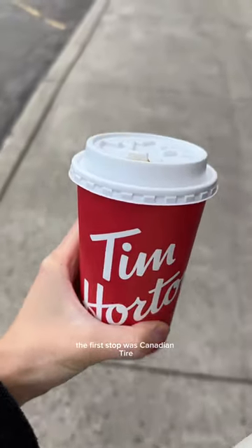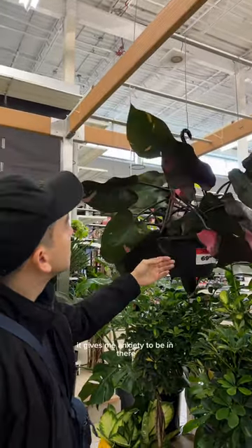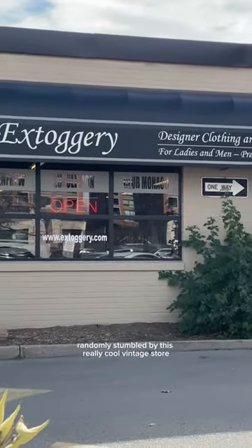Then we headed off to do some shopping. The first stop was Canadian Tire, which is generally the least favorite store in the entire world — it gives me anxiety to be in there — but this one was really cool because they had really big plants. I also wandered around IKEA to get some inspo for the new place.